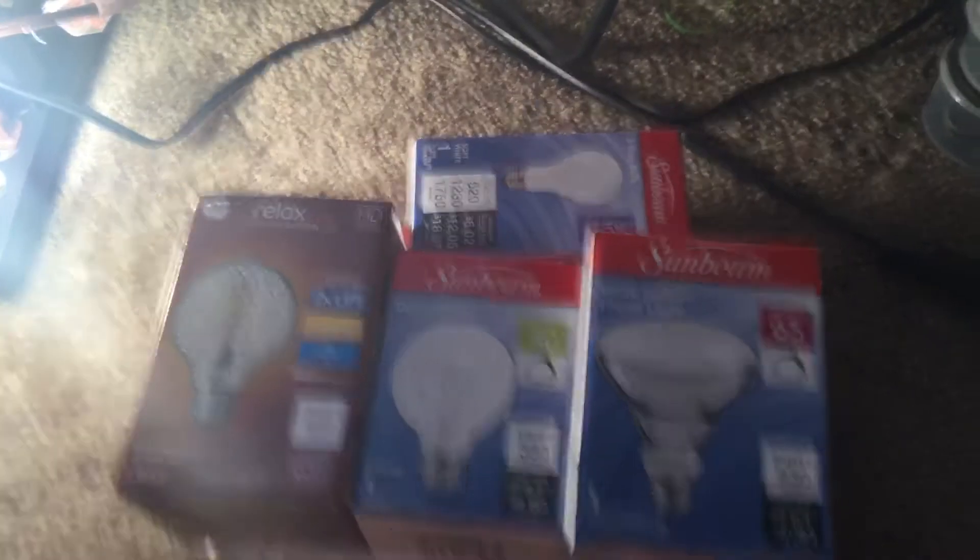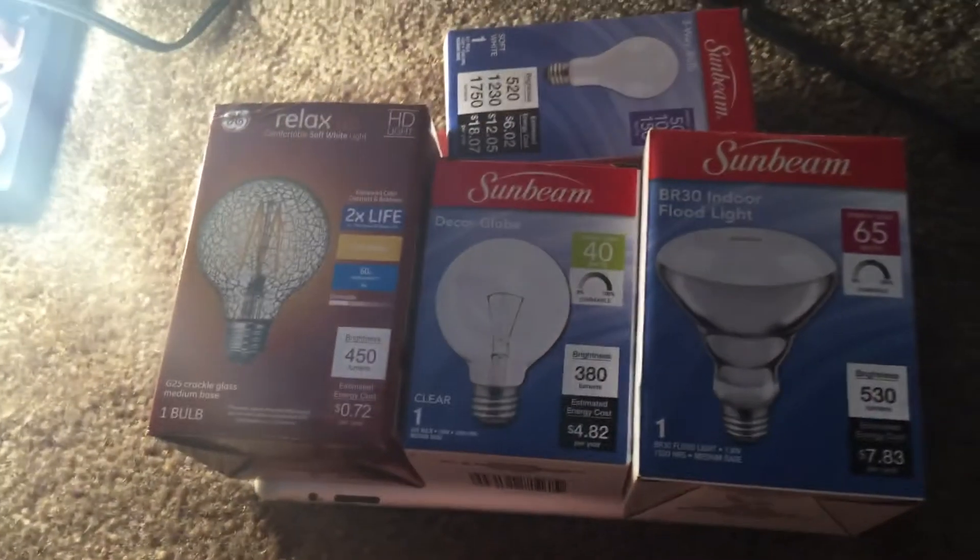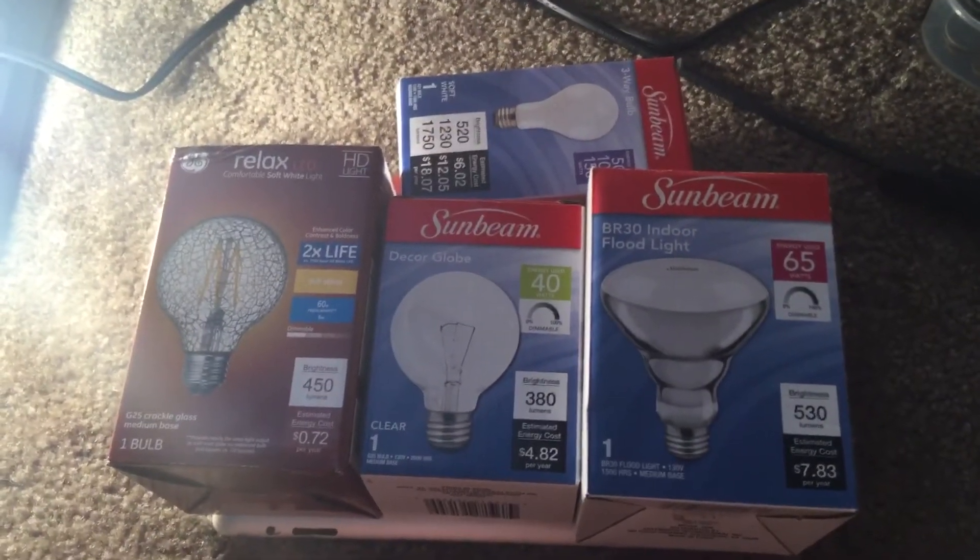Just wanted to show you my finds of the day. Everything but the BR-30 light bulb will have its own video. Goodbye.